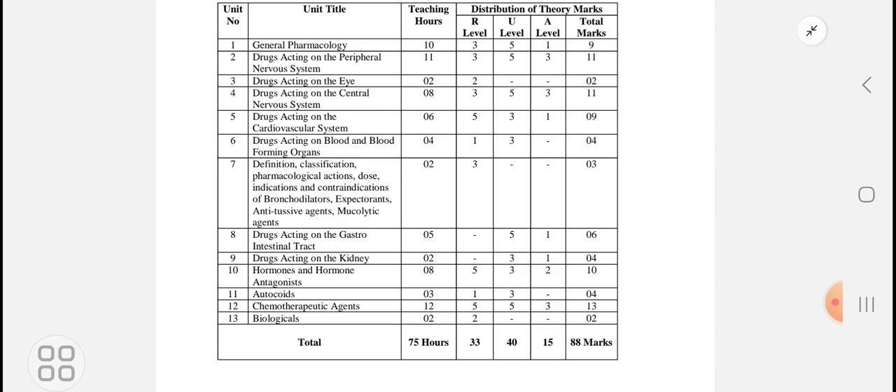If you look at previous year question papers, the main part to study is the definition, followed by classification. There are 13 chapters in total; the last chapter on biologicals carries mainly 2 marks. The classification is not easy to learn and remember in detail, and during exams confusion arises among students between the various classes.